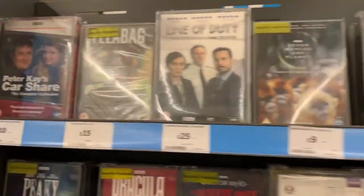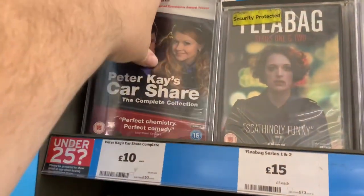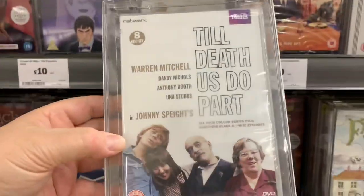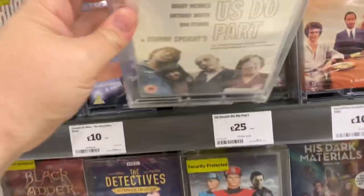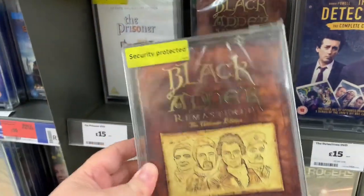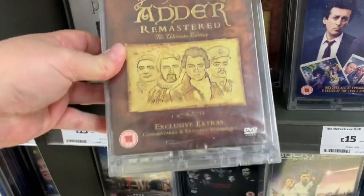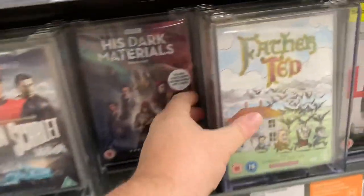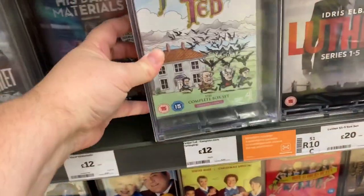On the TV section, we have the Peter Kay Car Share Complete Series for £10 on DVD — fantastic show, fantastic price. Down here we have Till Death Us Do Part: The Complete Collection at £25, a little bit expensive. We have Blackadder Remastered, the Complete DVD Collection for £10 — really thinking of picking this one up. Also Father Ted: The Complete Collection at £12.